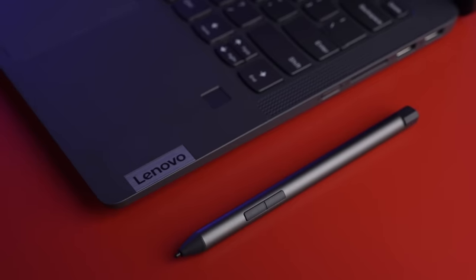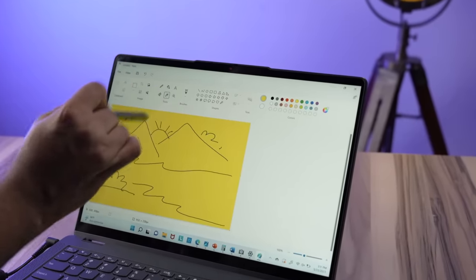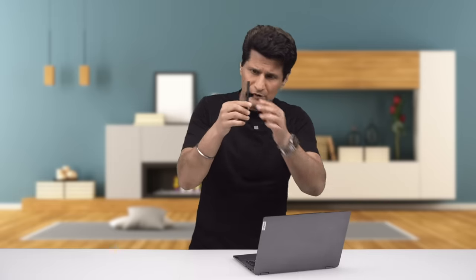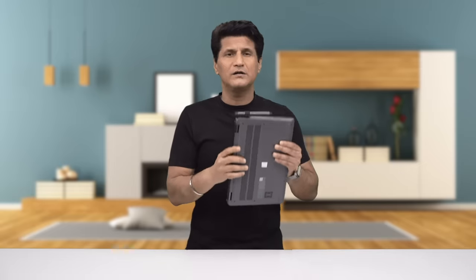I had fun scribbling and taking notes on this device. I don't have Vincent Van Gogh's talent but I still tried my hand at painting — take a look at what I was able to draw. It's great for artists and professionals who love to create on-the-go. The stylus even has a plastic connector which fits right into the USB port, so you can carry it with you.